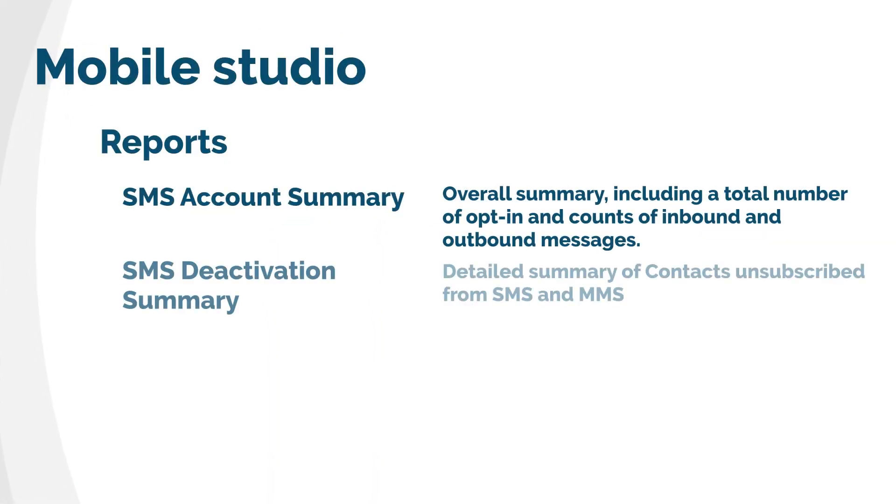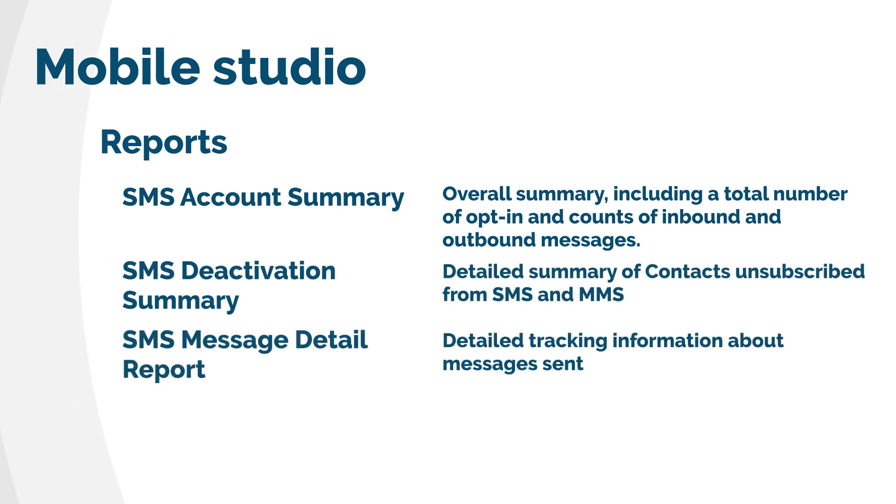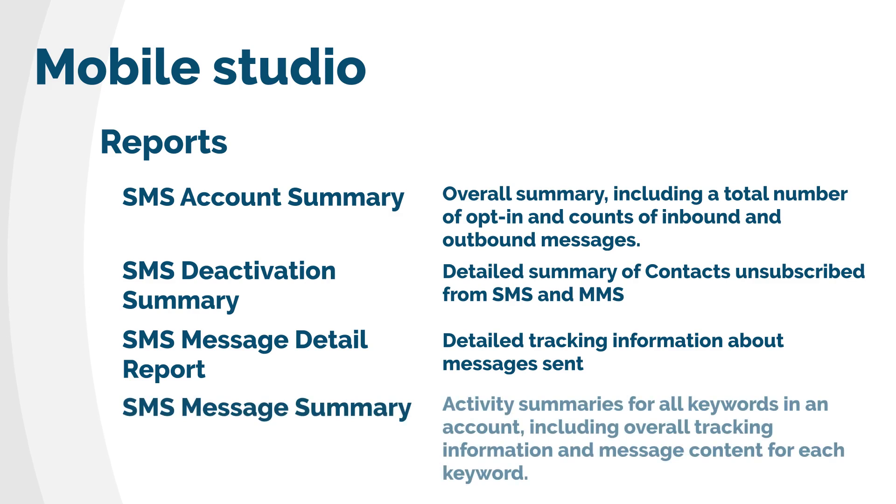If you have in place your SMS strategy, now it's time to measure the results. There are four reports available in Analytics Builder with information about the opt-ins, message sent, volumes, keywords, and contents.